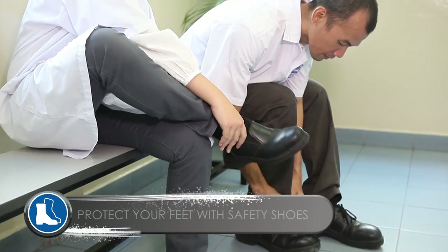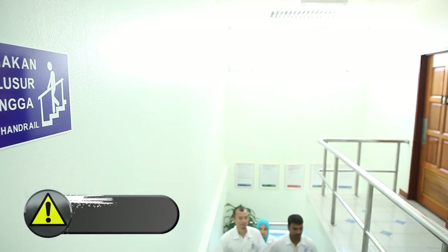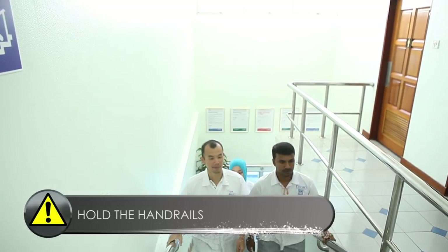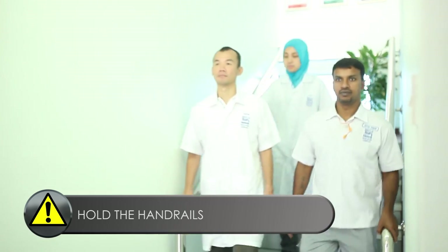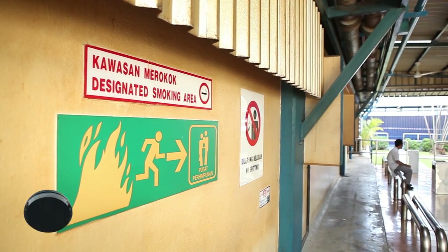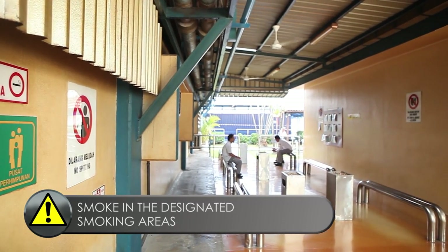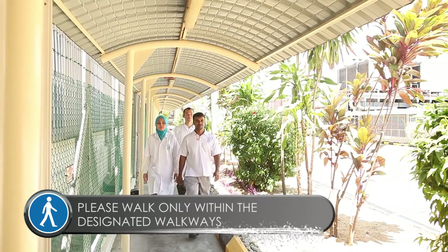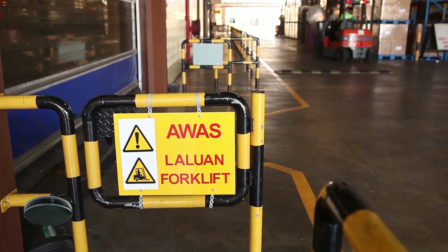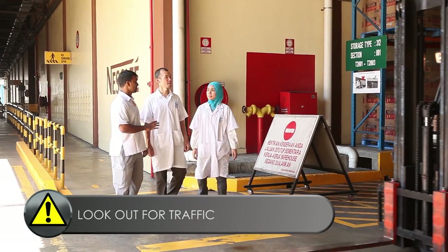Remember to protect your feet with safety shoes. Make sure you hold on to the handrails when going up and down the stairs. Smoking is only allowed at the designated smoking areas. Please walk only within the designated walkways, and look out for traffic when crossing at the intersections.